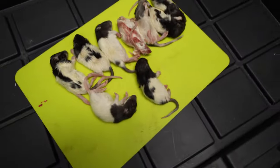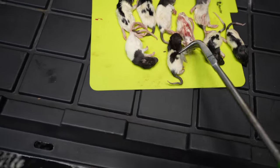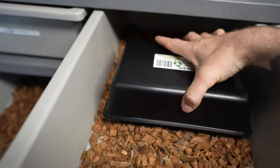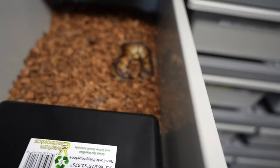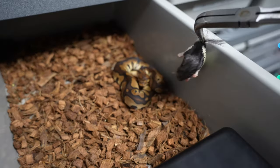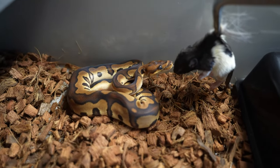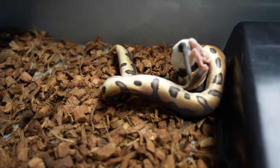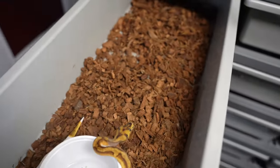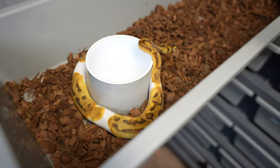Moving right along — yeah, these are basically all the same size, which is perfectly okay. Let's see if this girl wants to eat right here. She's just about to come out of shed and I don't know if she's gonna eat or not, but she looks phenomenal and that is a massive rat. She looks hungry. This is a red stripe chocolate leopard clown — beautiful markings — and I cannot wait until she sheds out, she's gonna look so much better.